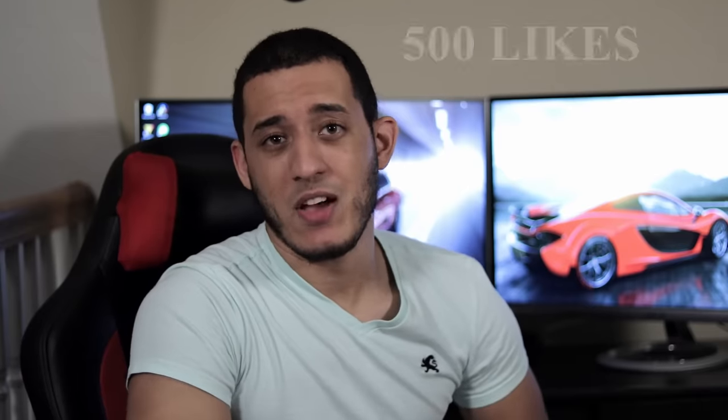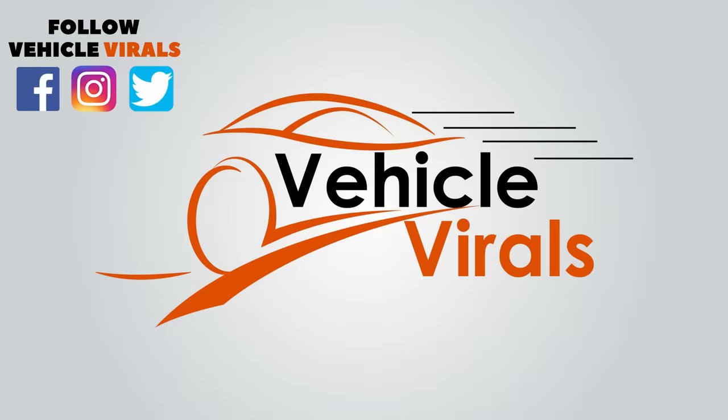Who would have guessed that my modern sleeper car video would get 100,000 views in less than one week? You guys must have really liked that video — that's awesome. So as promised, here's part 2 featuring 5 cheap sleeper cars you should be afraid to race against. And just like the last video, if this video gets 500 likes, I'll go ahead and create a part 3 featuring 5 of the most iconic sleepers of all time. If you guys are new here, welcome to the channel. My name is Christian and this is Vehicle Virals.